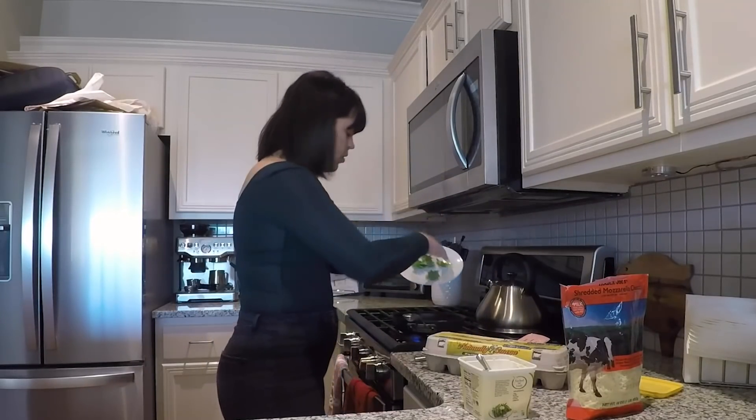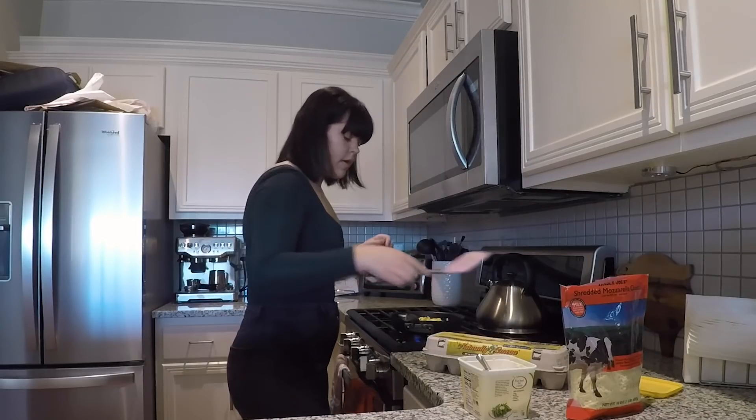Now we're going to throw the arugula and kale in. I think she's ready.